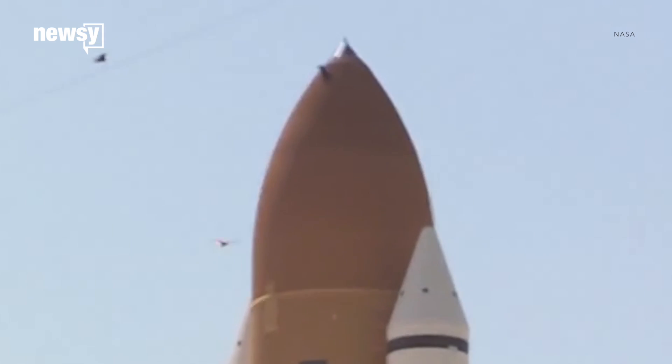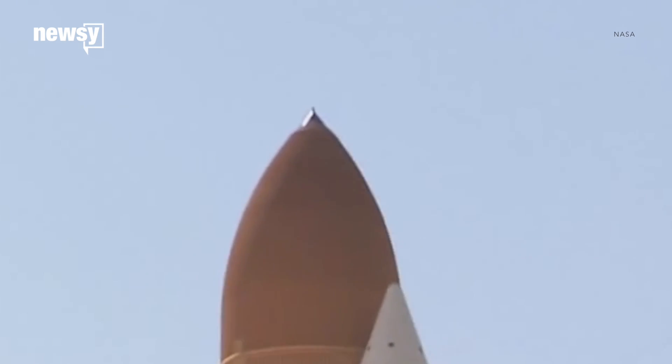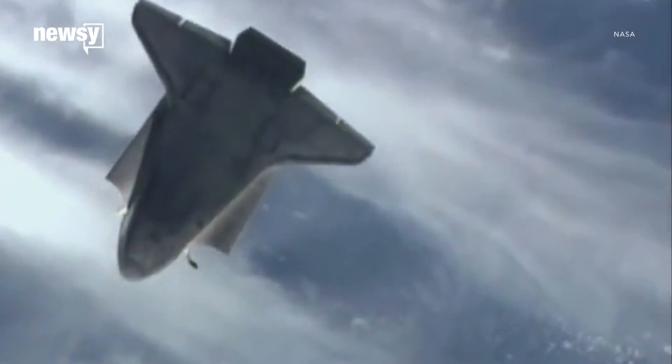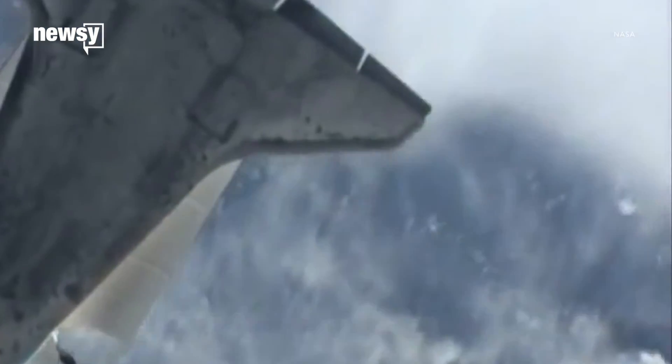In 2005, a turkey vulture struck Discovery's fuel tank just after liftoff. Any impact against the shuttle could have damaged its protective heat shields, and NASA took that very seriously.